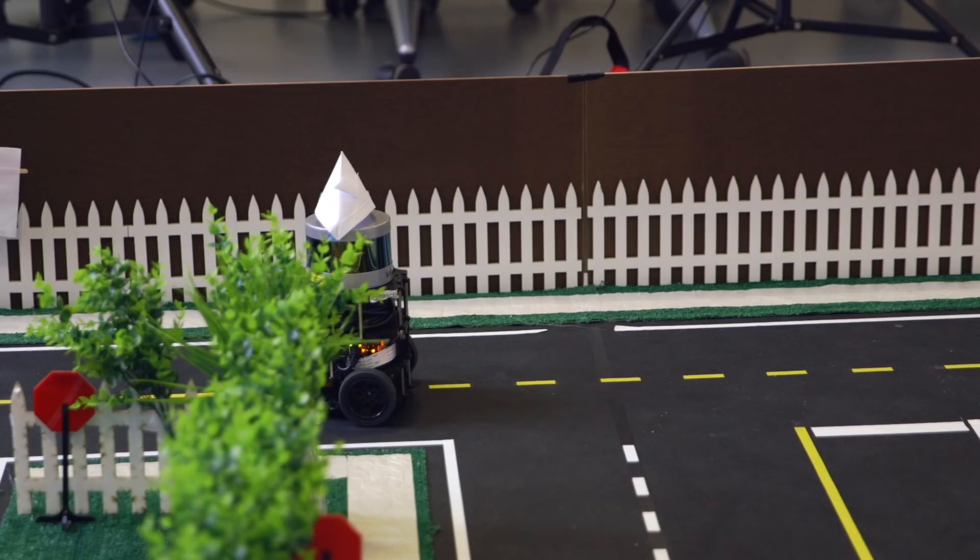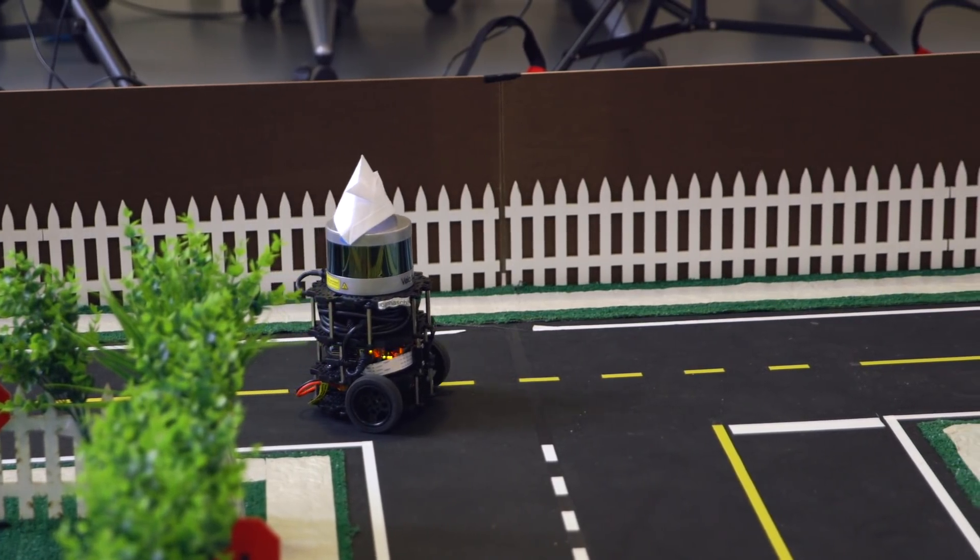These robots are small, but they comprise most of the sensors that you would actually see on a real self-driving car. One thing that I'll have to do is use the LiDAR, which is just a spinning laser on top, to map its environment.